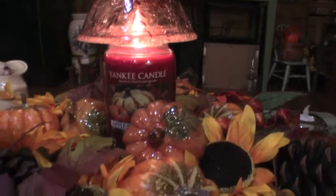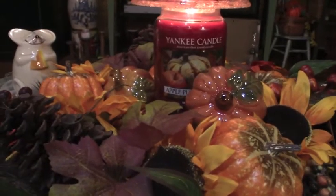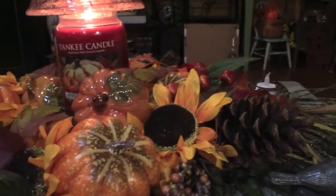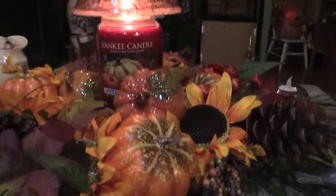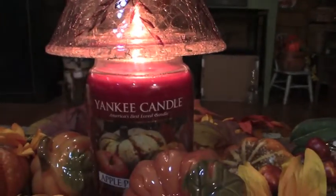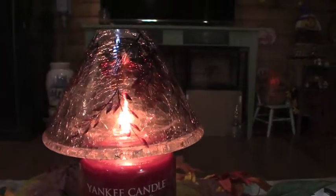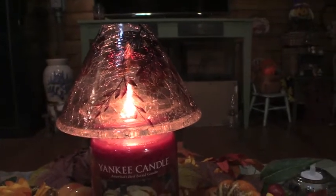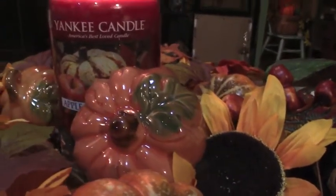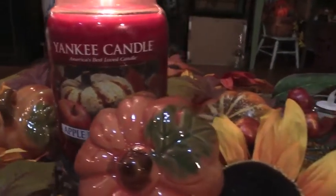Up here I have just put down a wreath, a fall wreath that I actually bought at the end of the season last year. It still had the tag on it. I gave $7.49 and in the middle of that I have a Yankee Candle in the scent of Apple Pumpkin and have one of the Yankee Candle lampshades on it. And inside I also have some Dollar Tree glass pumpkins or ceramic pumpkins.